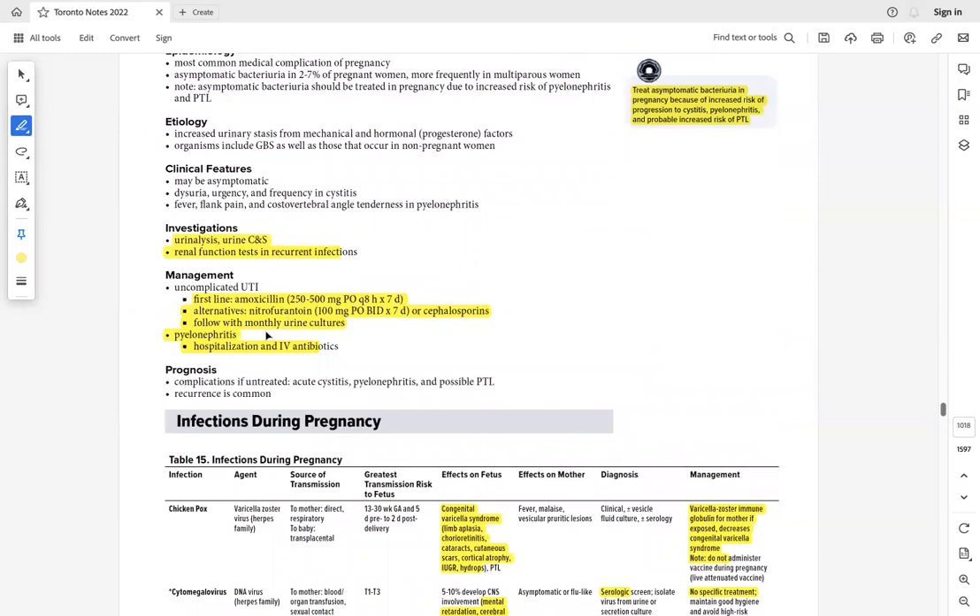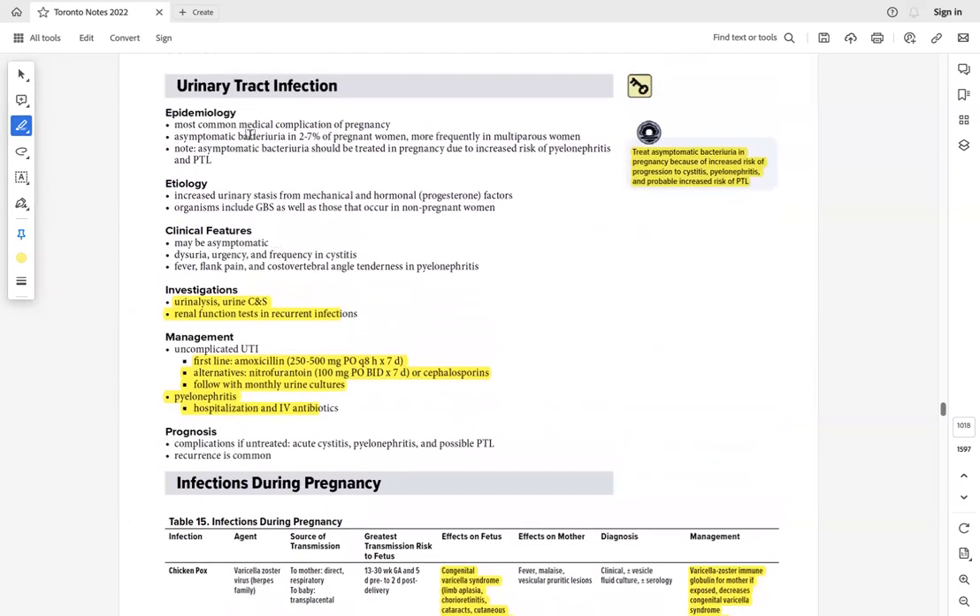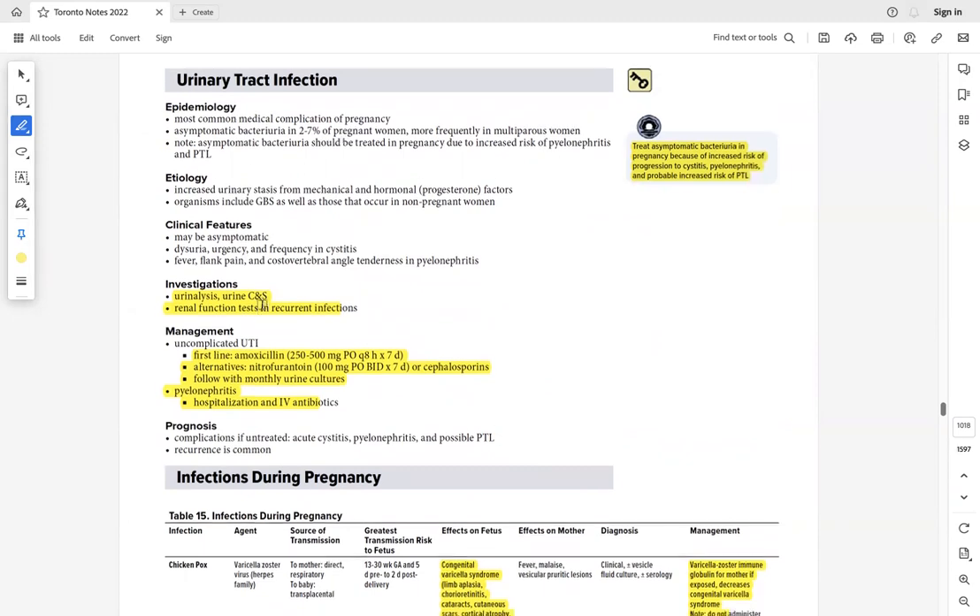For UTI in pregnancy: even if asymptomatic, treat. Use amoxicillin or nitrofurantoin. Screen on every visit using urine culture and sensitivity — not just urinalysis. Remember: urine culture and sensitivity is the screening method, not urine analysis.